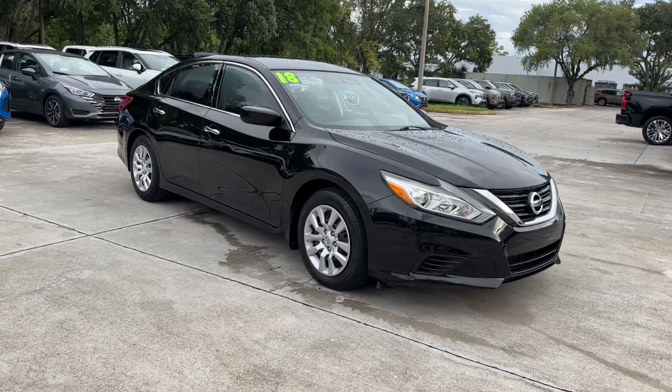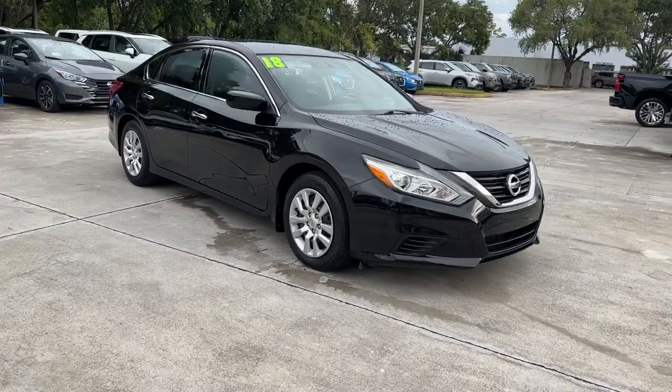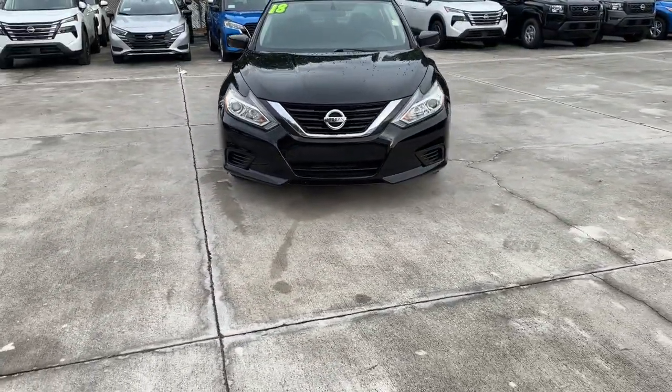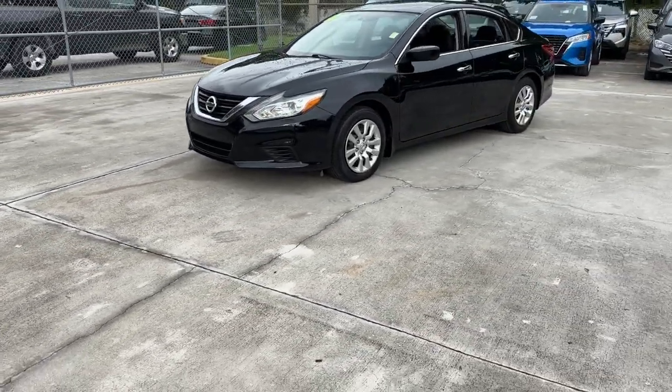You'll have love at first sight with the 2018 Nissan Altima. With less than 45,000 miles on the odometer, this vehicle provides excellent value. Take a closer look at this sporty and practical Altima.